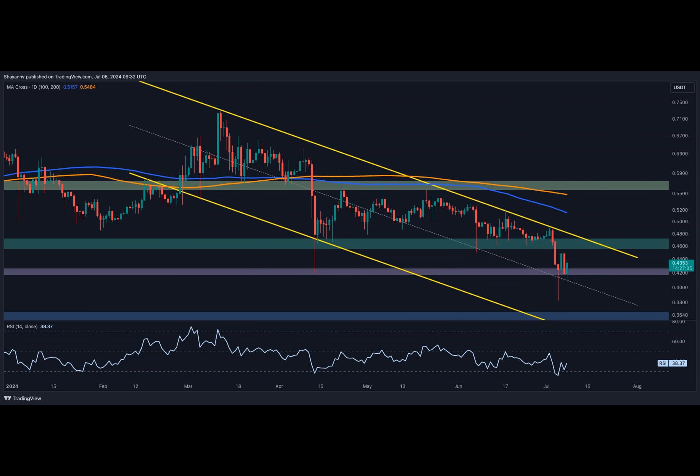Following an impulsive bearish decline, Ripple has encountered heightened volatility and fluctuations. However, the price is likely to undergo a period of sideways consolidation near the 42-cent region before initiating its next major move. An in-depth analysis of the daily chart reveals that Ripple has been in a downtrend characterized by a multi-month bearish price channel.